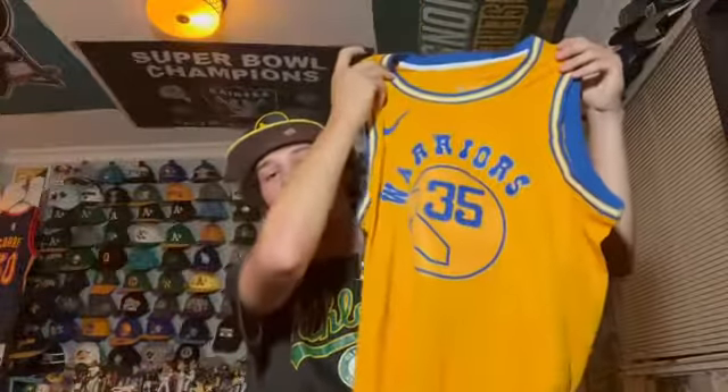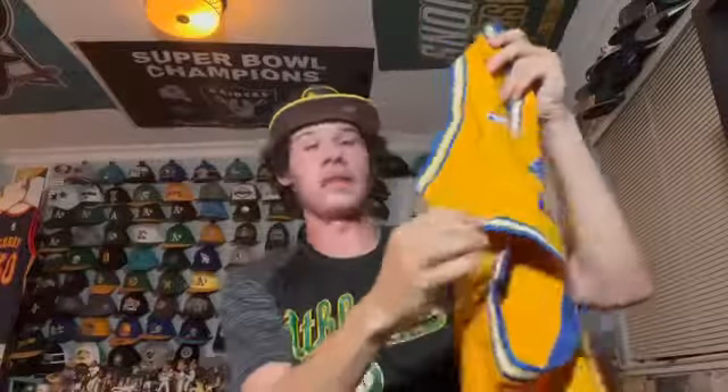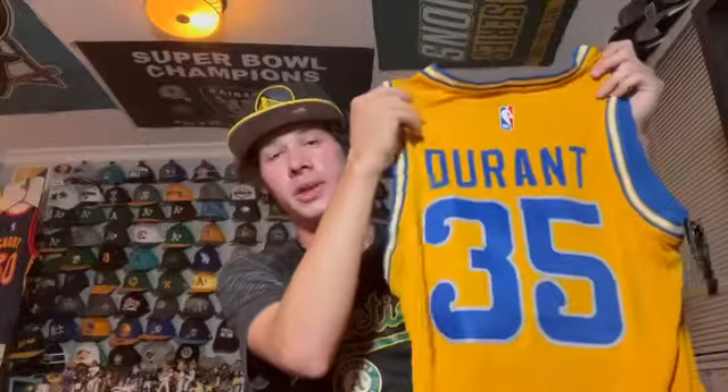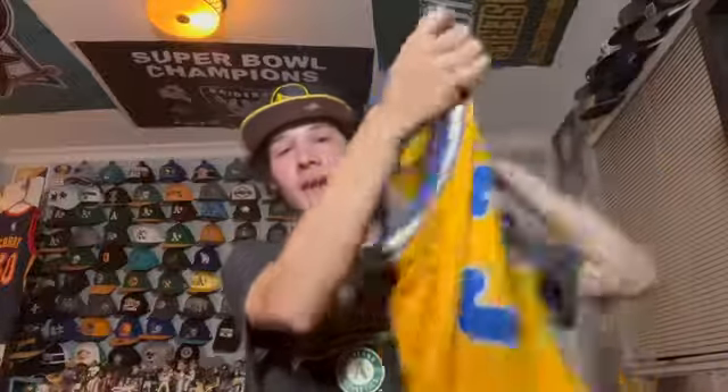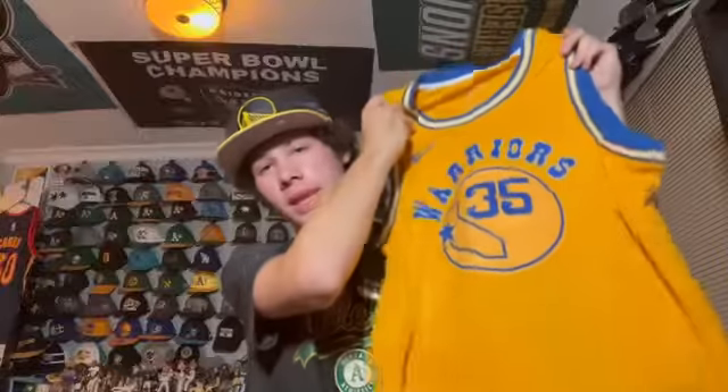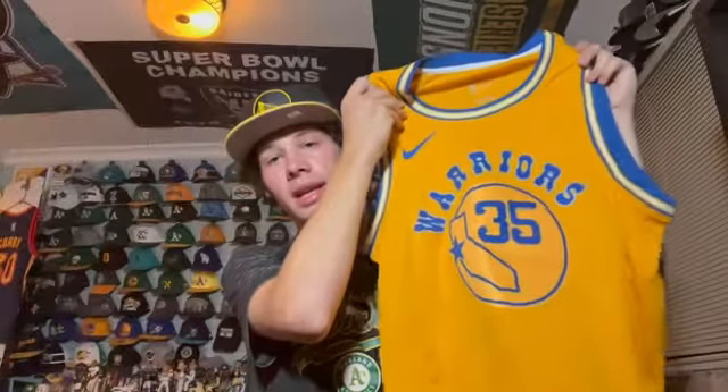Next is a Kevin Durant throwback jersey from 2019 — obviously KD's not on the team anymore but he's still a favorite by many. He helped us win two championships. It's a throwback style from the year they lost the Finals and I like it.